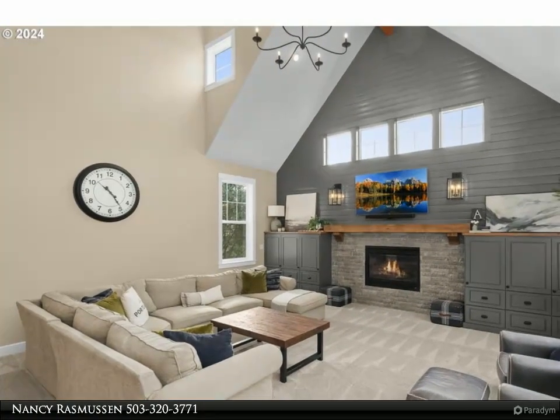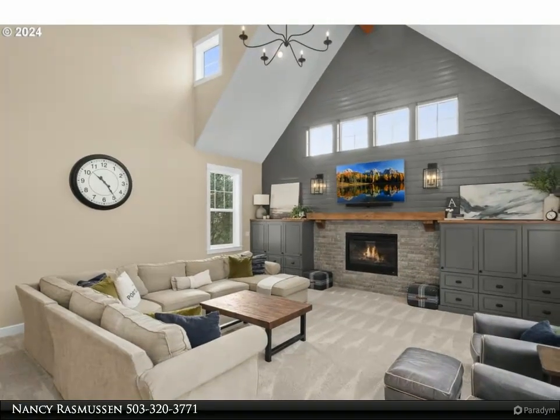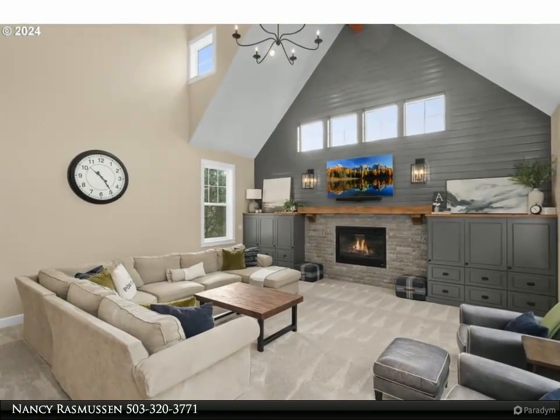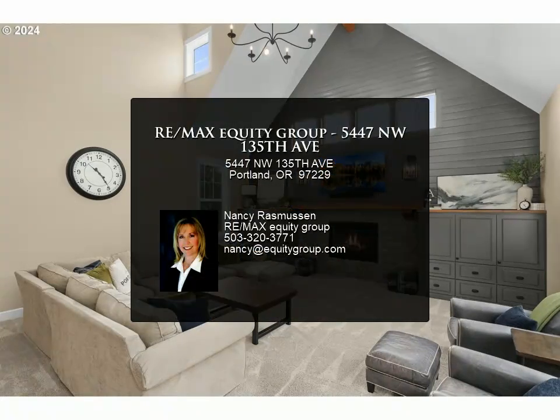And undermount lighting. Enjoy the beautiful covered back patio with fireplace for entertaining, and easy-care turf and grass backyard with new cedar fence, uplighting, BBQ pit, and putting green.